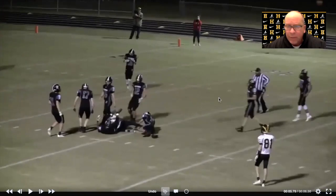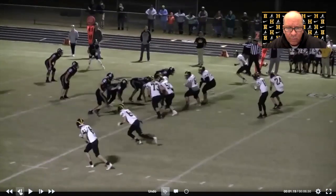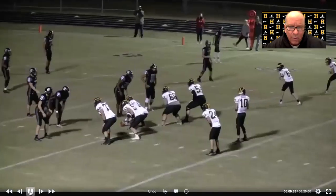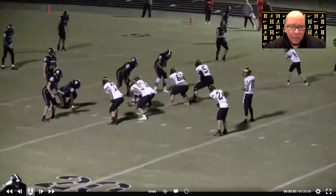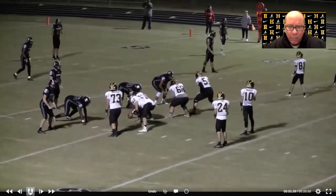Now this was the playoff team, and they started giving us trouble because this guy just started standing there and jumped up and tipped a couple of them. That ended up giving us problems, but for the most part it's just an easy throw and catch for the quarterback and running back.